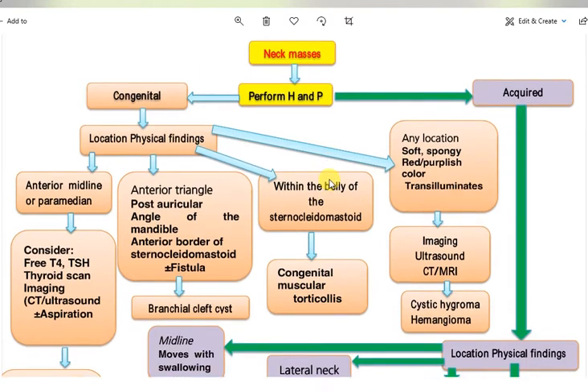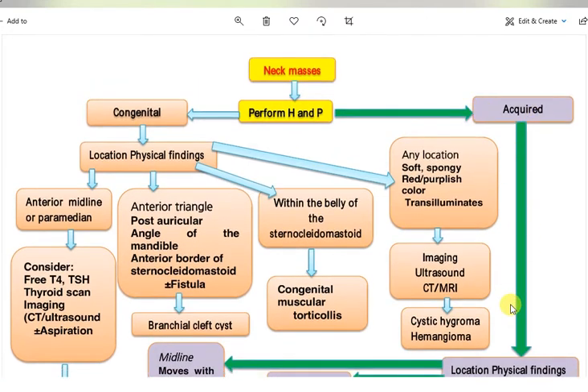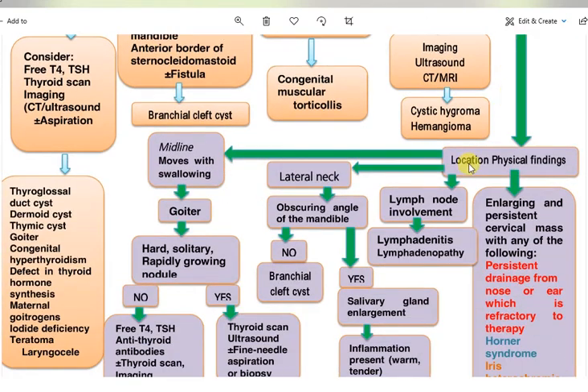Now, if the mass is acquired, it is also assessed according to location and physical findings. If there is lymph node involvement — lymphadenitis or lymphadenopathy — this will be discussed in another video.